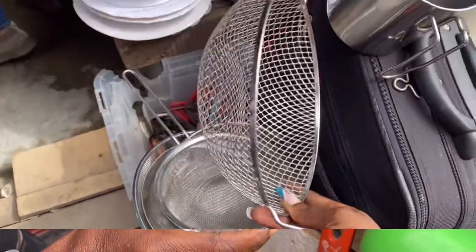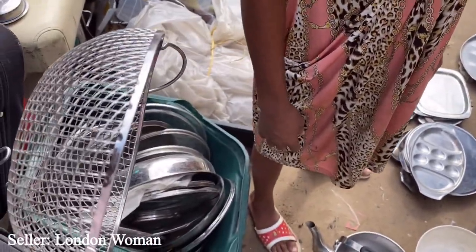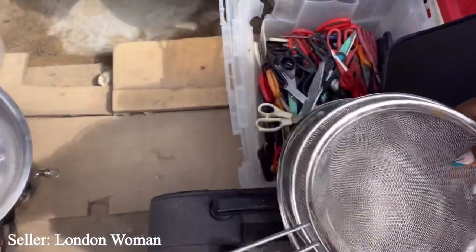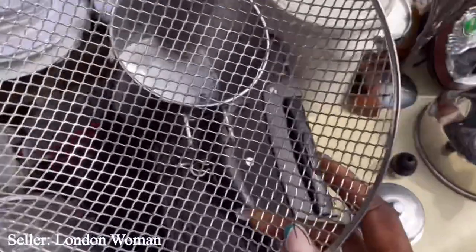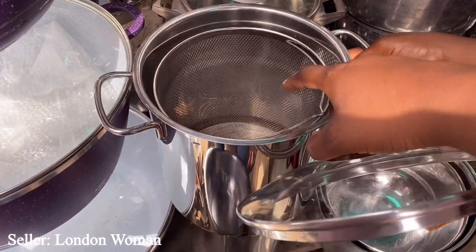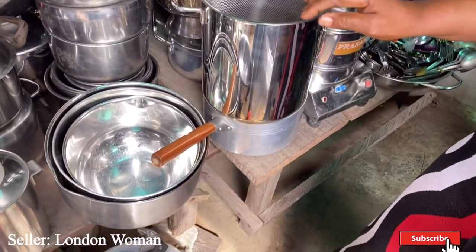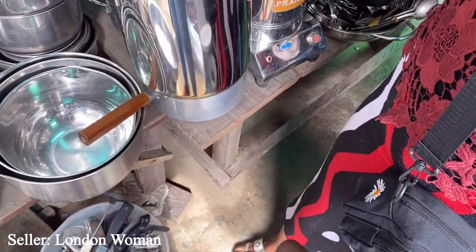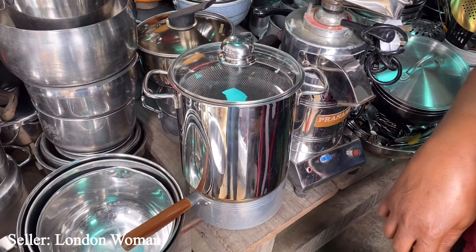This item is 700 naira. This one - how much? She said 1,500 naira. Look at this stock pot - you can even use it to deep fry, and it has a basket. How much? Six thousand naira. Is that the last price? She can wash it for me. She says she will sell this for 6,000 naira - can they pay 5,000? No, she's saying 6,000 naira is the last price.